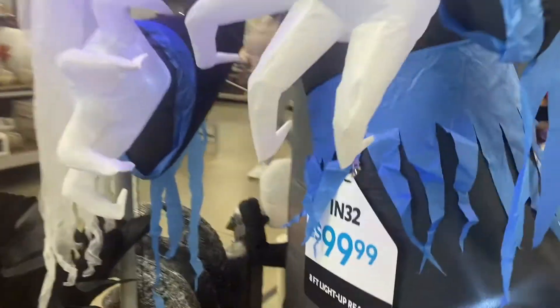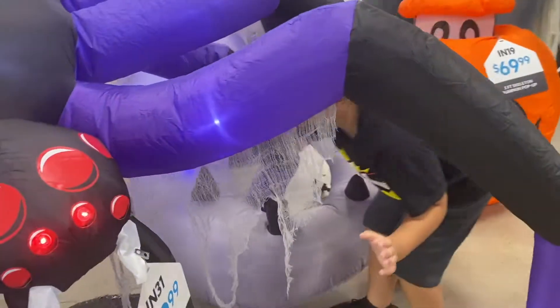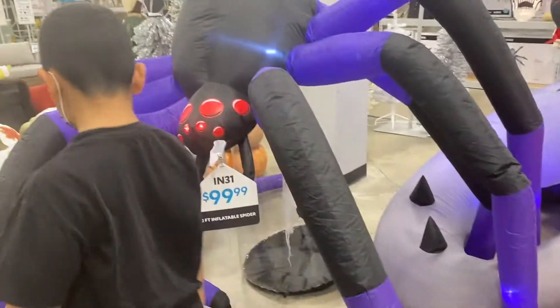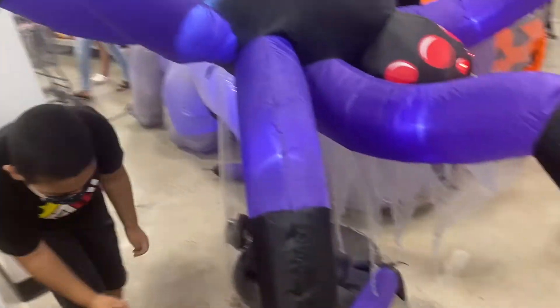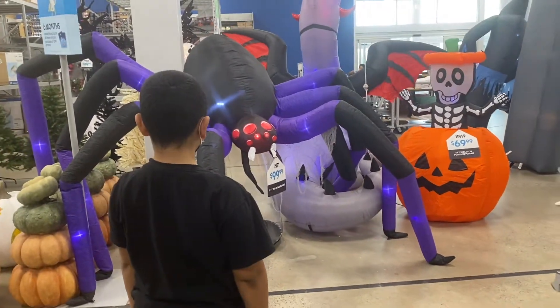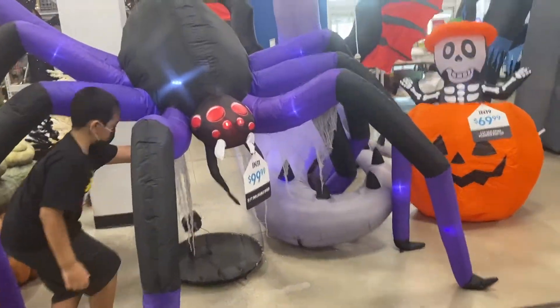This is the eight-foot light-up Reaper — look at the face. This one is so cool, Jayden, right? You're tangled in there Jayden, the sweater got you. That's really cool.